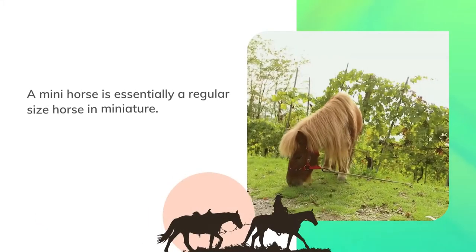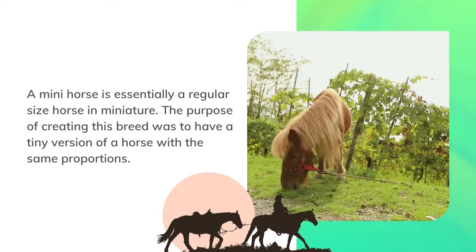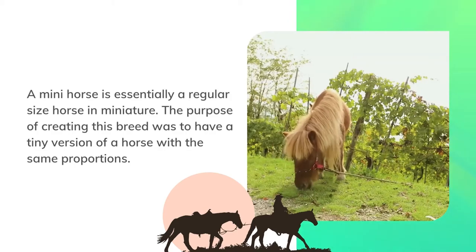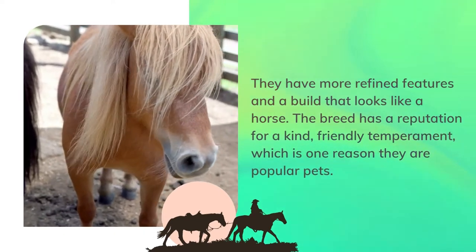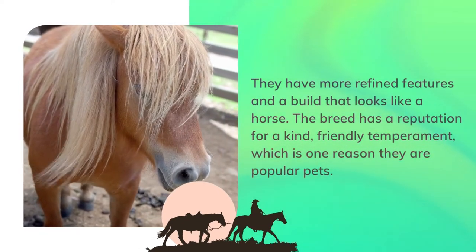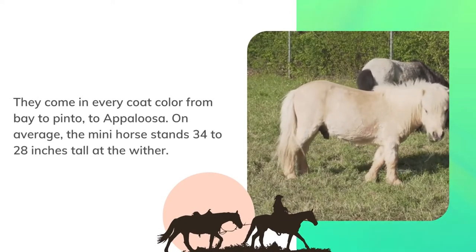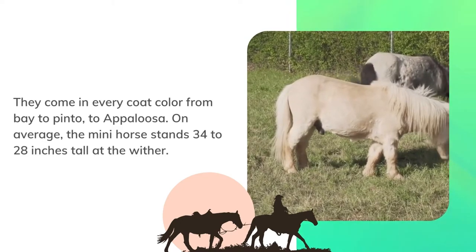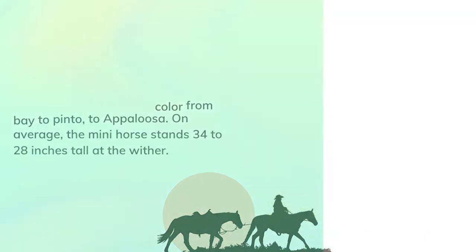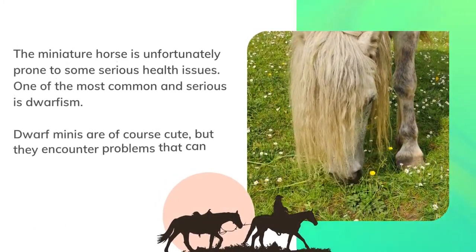A mini horse is essentially a regular-size horse in miniature. The purpose of creating this breed was to have a tiny version of a horse with the same proportions. They have more refined features and a build that looks like a horse. The breed has a reputation for a kind, friendly temperament, which is one reason they are popular pets. They come in every coat color, from bay to pinto to appaloosa. On average, the mini horse stands 28 to 34 inches tall at the withers.